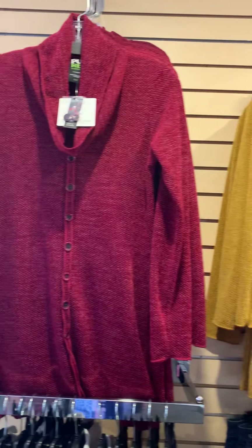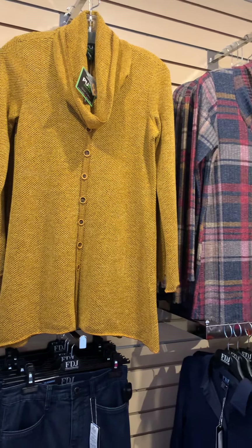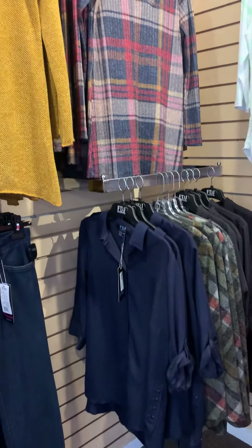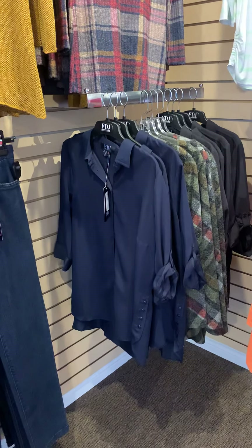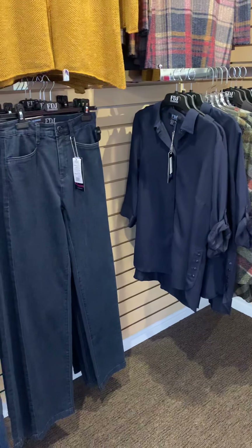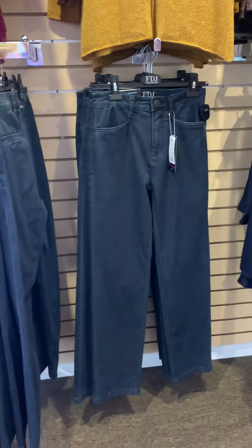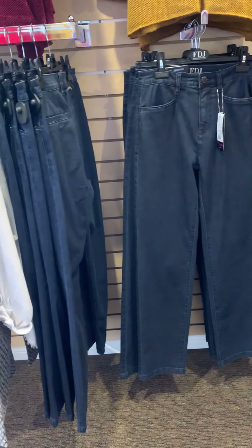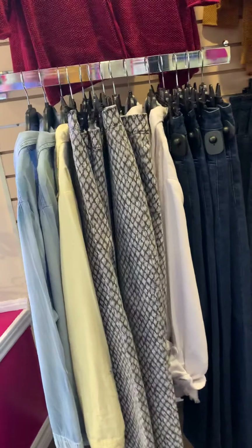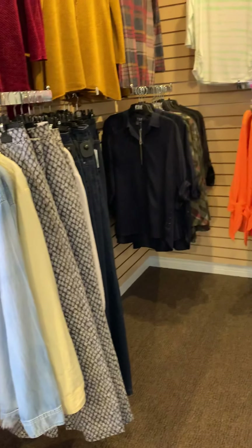We have a beautiful selection of tunic length tops — the fabrics are so soft and absolutely luxurious. We have our FDJ blouse that comes in navy, black, and white; it is a standard in-stock blouse, so if you need the perfect fitting blouse, we have your fit. We also have the FDJ trouser denim and some novelty from FDJ — chambray denim shirts.